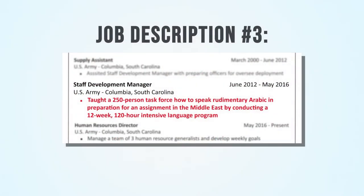The last one was alright but we still have opportunities to make it a little better. How about this: 'Taught a 250-person task force how to speak rudimentary Arabic in preparation for an assignment in the Middle East by conducting a 12-week, 120-hour intensive program.' Not only do these numbers give hiring managers a better scope of work, it also adds credibility and authenticity.